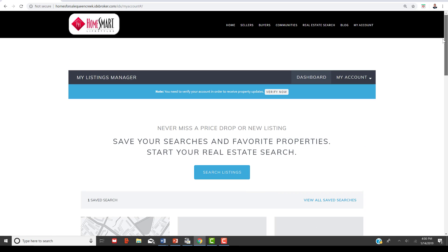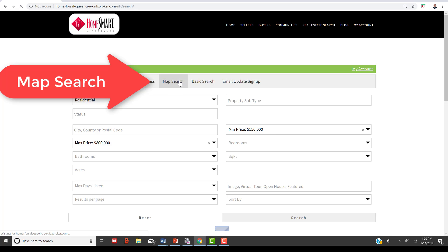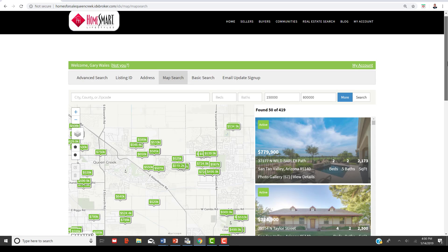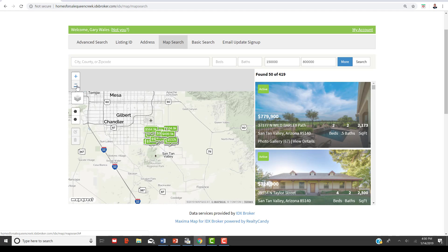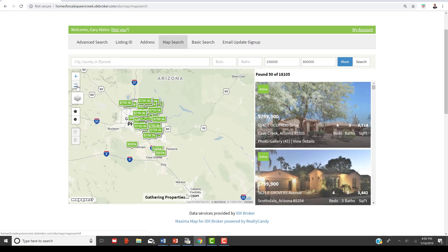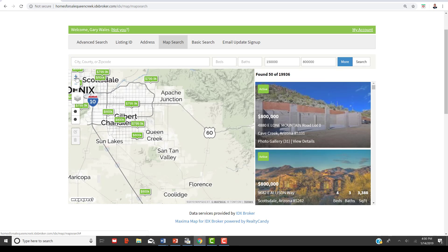To go into the search, you'll go into Search Listings and it'll allow you to do a lot of different things. If you go into Map Search, this is really great functionality because you can pick out an area anywhere in Arizona — whether you're looking in Gilbert, Chandler, Surprise, down in Florence, or up in Flagstaff — you can look at listings in all those areas.